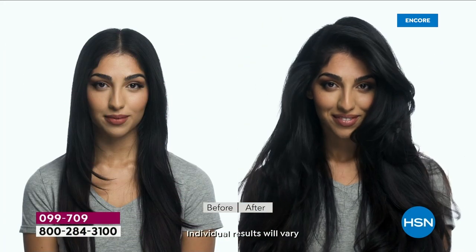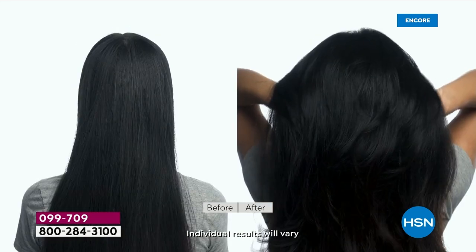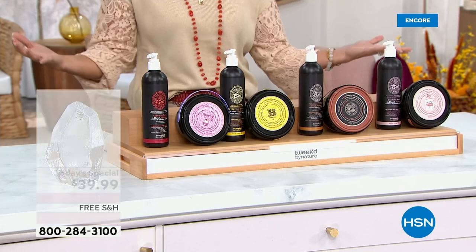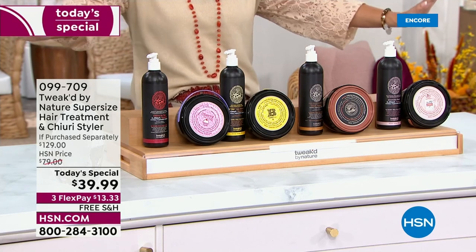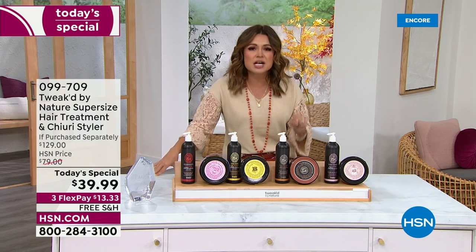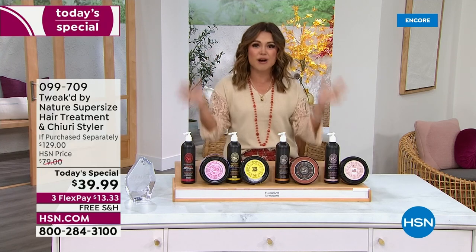Yes, the wait is finally over! We have not seen Tweaked in months, and finally they are back with Mother Nature's best rare, exotic, wild-harvested ingredients to give you incredible hair. This today's special is all kinds of newness. It is the first time we're combining two of your huge customer-favorite, customer-award-winning products together.